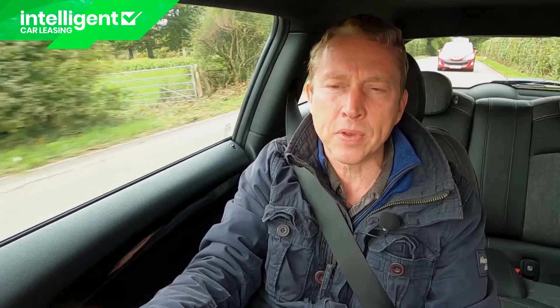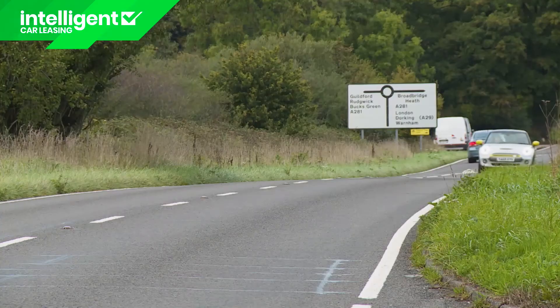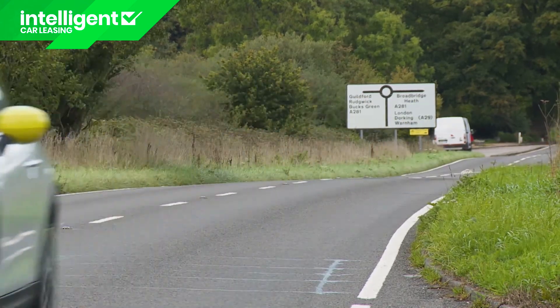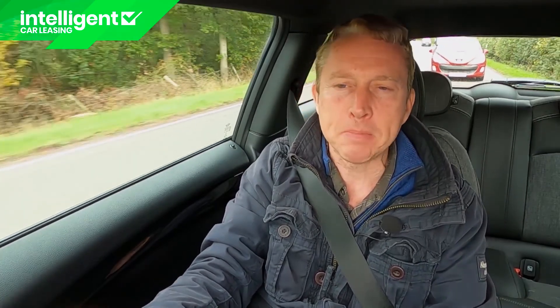Mini itself offers fully comprehensive insurance, though your own broker may improve on dealer premiums. There's the normal three-year unlimited mileage warranty, and the battery has its own eight-year or 100,000-mile warranty. Most customers will want to buy into the Mini Electric pay monthly service plan: £10 a month covers servicing, £20 a month covers servicing with either tyres or brake pads, and £30 a month covers servicing with both tyres and brake pads.